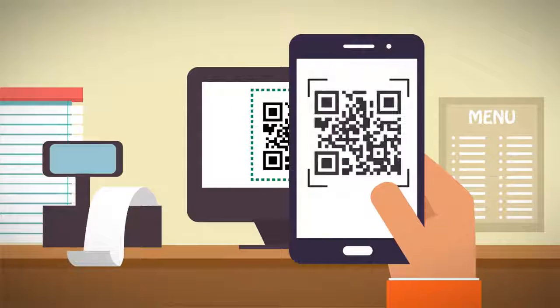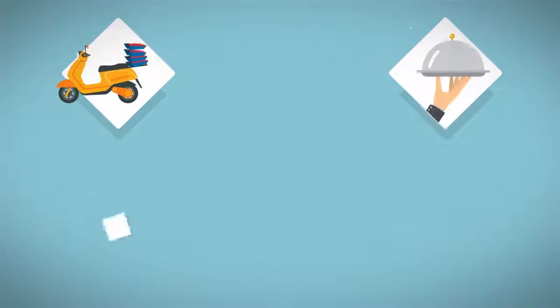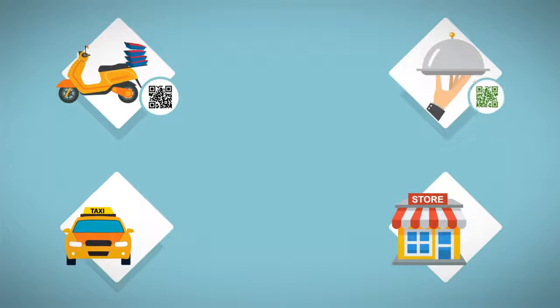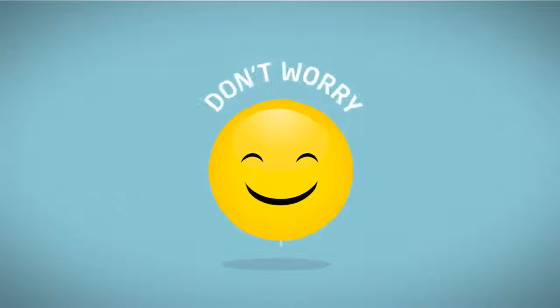QR code — definitely the most efficient way to pay for purchases. However, you can see numerous payment service providers use different QR codes to accept payments. Confused? Don't worry.